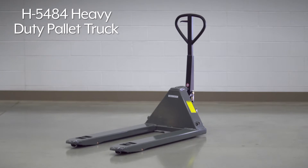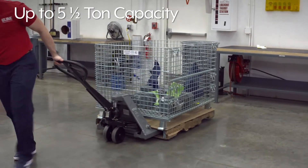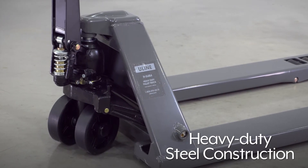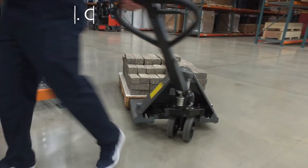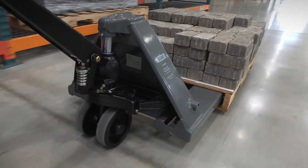Uline's H5484 heavy-duty pallet truck handles the heaviest loads up to five and a half tons, ideal for use in manufacturing plants. Uline's heavy-duty pallet truck features a reinforced heavy-duty steel construction. The extra durable pump is built to last. This 11,000 pound capacity pallet truck improves efficiency by handling big heavy loads in one trip.